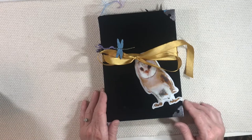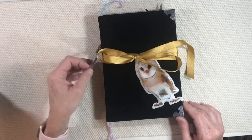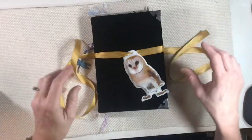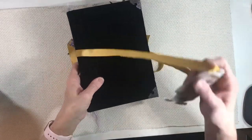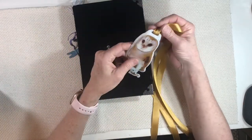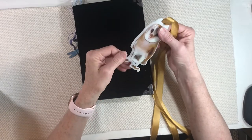Hey everybody, this is Lynn from A Bit of Birdsong. I have a really sweet bird journal going into the shop right now. You can see I've just got a piece of gold ribbon tied around it, and there's a little owl — one of those little puffy charms or decorations.